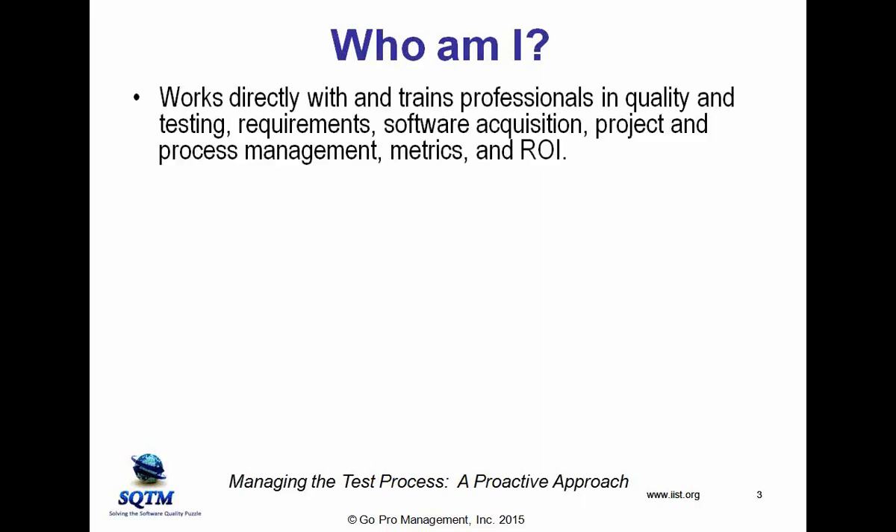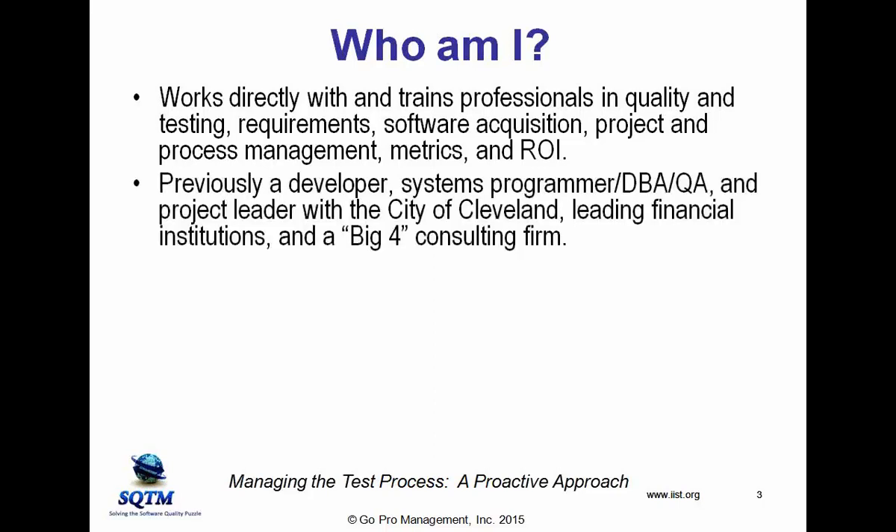Other than the fact that I live in Boston, I spend the bulk of my time working with and training people in quality and testing and requirements, software acquisition, project management, process management, metrics, and ROI. A lot of people treat those as a bunch of separate activities. I treat them as all part of helping organizations get what they need.